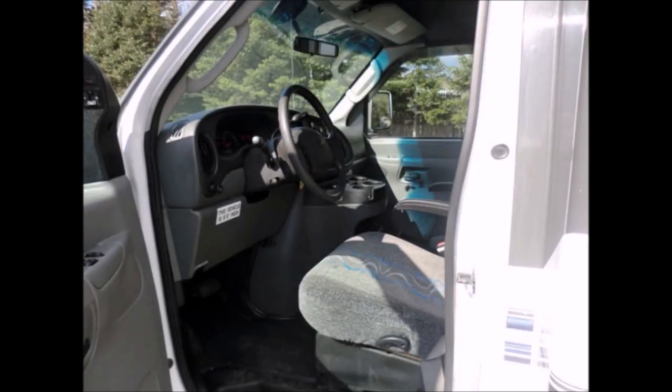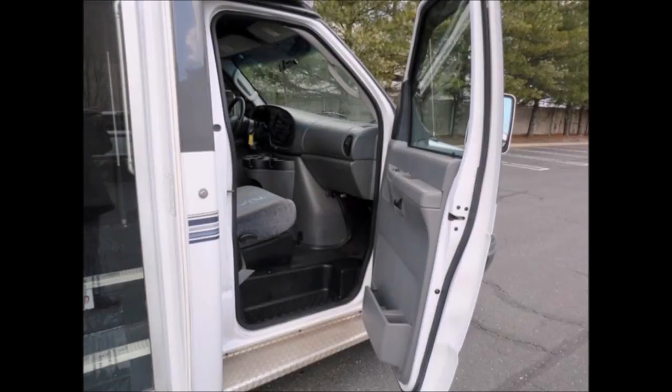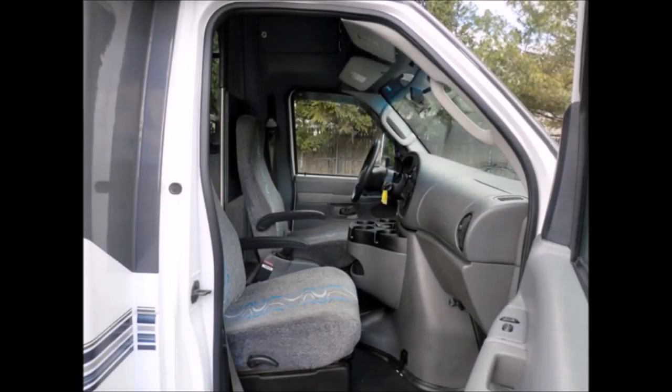Ready to go to work. It starts right up and runs as a well-maintained vehicle with no smoke. Double heated electric mirrors on both sides.